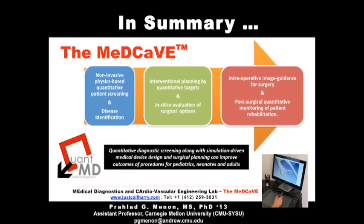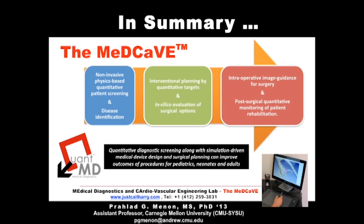By starting with non-invasive medical image data, we can facilitate quantitative physics-based screening and use those quantitative targets presented by our analytics for interventional planning virtually. Finally, we introduce colored surface models representing a surgical plan into the operative space, registered against the patient for real-time guidance on the surgery date. Quantitative diagnostic screening and simulation-driven interpretation of medical image data can not only improve outcomes of procedures in adults but has equal applicability in the pediatric world as well.